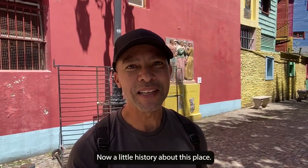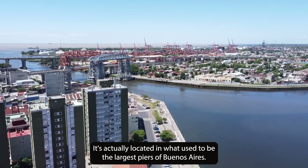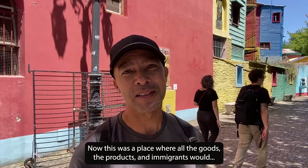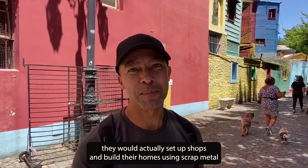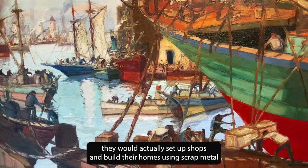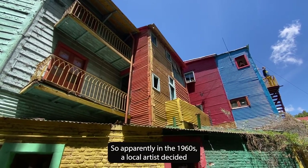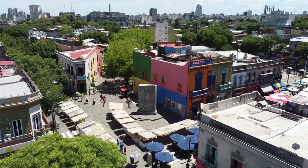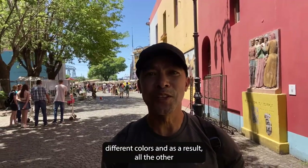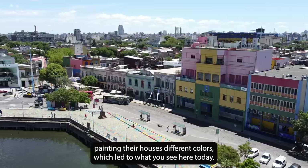We made it here to La Boca. A little history about this place — it's actually located in what used to be the largest port of Buenos Aires. This was a place where all the goods, the products, and immigrants would come in. All the immigrants who came in actually set up shops and built their homes using scrap metal from the docks and shipyards they worked on. In the 1960s, a local artist decided to paint all the buildings on an abandoned street different colors, and as a result all the other local artists started gathering on that street.